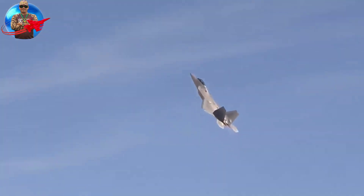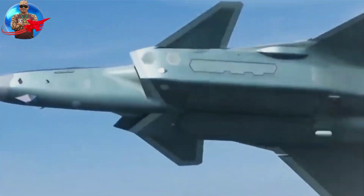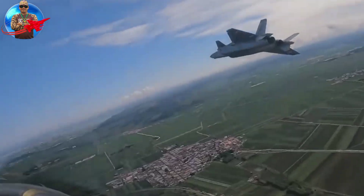The J-20 is considered a significant technological achievement for China. These jets pose a significant threat to the air forces of the United States and its allies, and are likely to play a large role in future air combat.